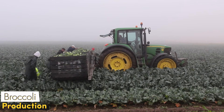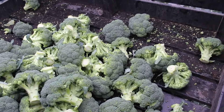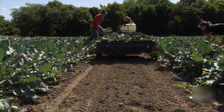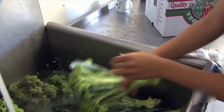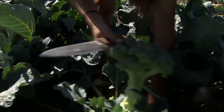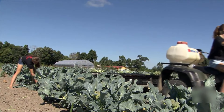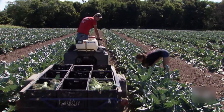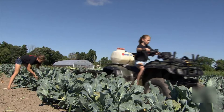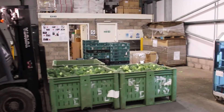Since broccoli is a delicate plant, special machines suitable for handpicking are used. Farmers meticulously scan the fields with these machines and separate each broccoli head from its stem. The machine gently picks up the broccoli and transfers it to the picking section, while carefully adjusting its speed so that the vegetables are not damaged. The broccoli that is picked immediately goes to the quality control area. Here, the broccoli, which is separated according to its size and freshness, is eye-catching with its colors. Each broccoli head is meticulously examined and packaged to reach your tables in its freshest form.